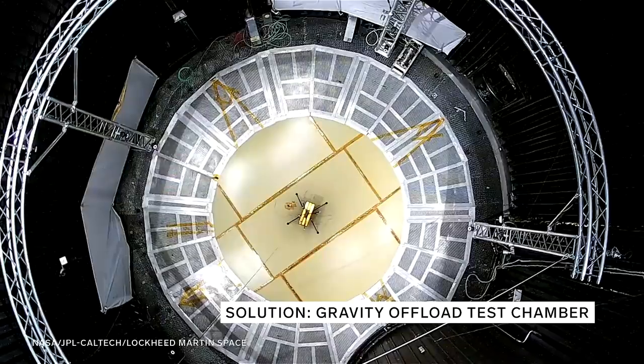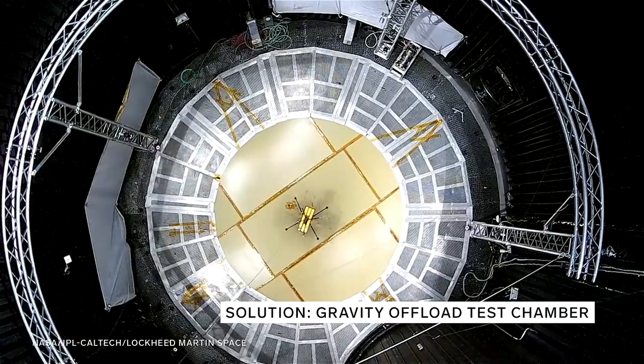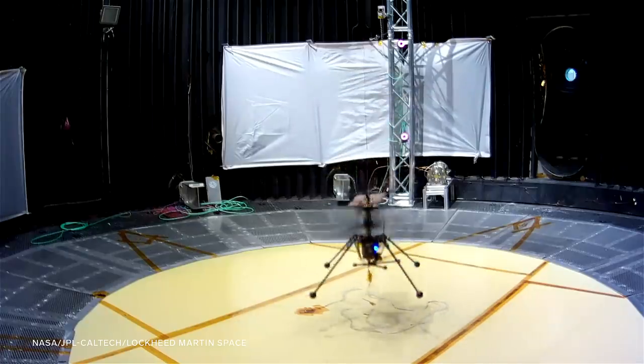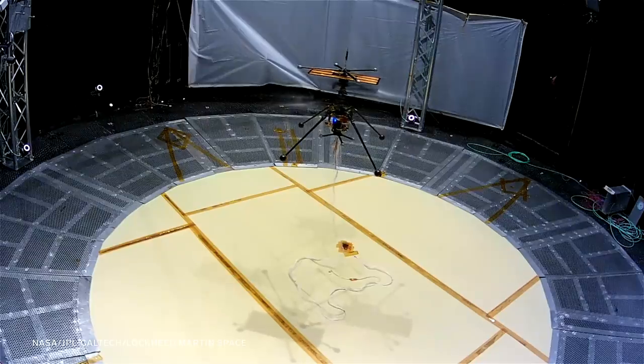That makes it difficult to test here on Earth, because we don't have anti-gravity technology. So engineers built a gravity offload system to replicate the low gravity during testing. You can think of it like a high-tech fishing reel attached several stories above the helicopter in a vacuum chamber. A control loop senses torque many times per second, and a controller dials in that torque to give a fixed tension that cancels out the difference in gravity between Earth and Mars.